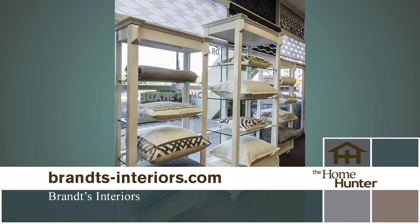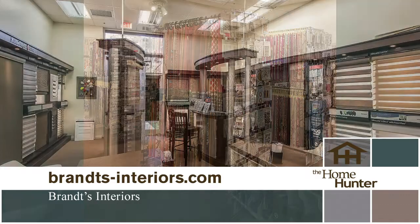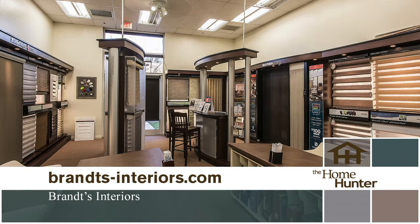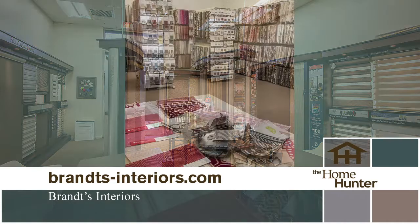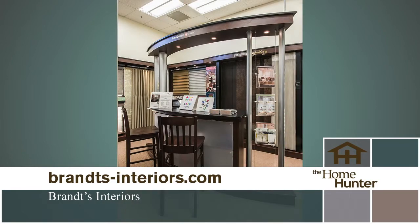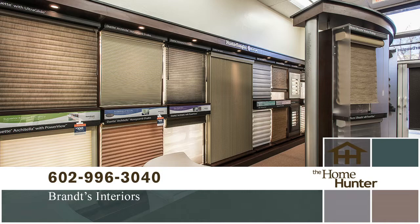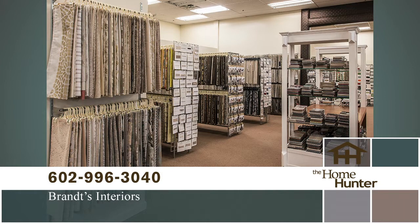Brandt's is one of the Valley's premier sources for quality blinds, shutters, draperies, shades, custom window coverings, as well as wallpaper, upholstering, and more. They are a proud distributor of Hunter Douglas Gallery products and offer almost every other major brand in the design field. They have their own full-service drapery and upholstery workroom on site. Go visit their showroom at Cactus and Tatum near Paradise Valley Mall. Call 602-996-3040 or visit Brandt'sinteriors.com.